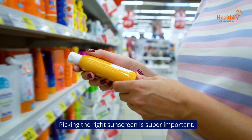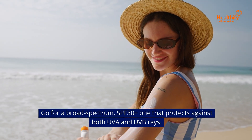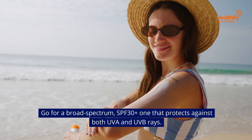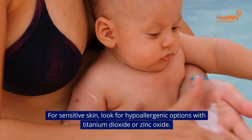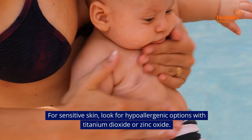Picking the right sunscreen is super important. Go for a broad-spectrum SPF 30+, one that protects against both UVA and UVB rays. If you've got fair skin, opt for SPF 50+. For sensitive skin, look for hypoallergenic options with titanium dioxide or zinc oxide.